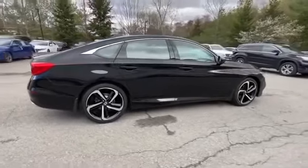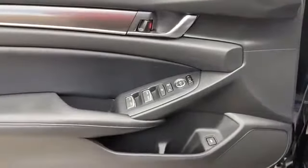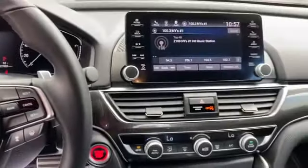Turbocharged engine, multi-zone air conditioning, power driver seat, pass-through rear seat, Bluetooth, brake assist, keyless start, rear spoiler, auto climate control, keyless entry, front bucket seats, steering wheel audio controls, engine immobilizer, automatic headlights, auxiliary input, aluminum wheels, and leather wrapped steering wheel.